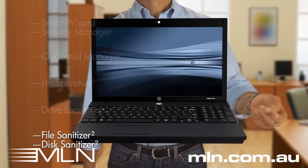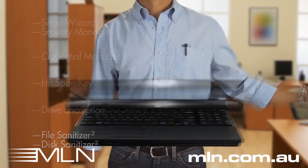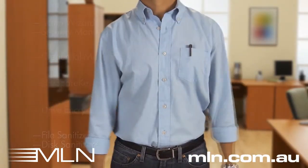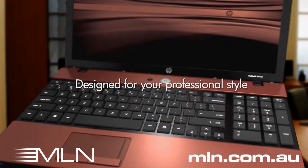And when I'm ready for my next HP notebook, I can permanently remove all of my files from this one before passing it on to an employee. I love the sleek, professional design. It helps me look good in front of my customers.